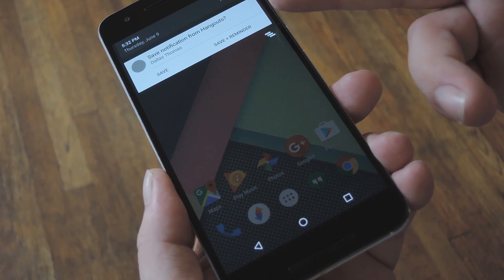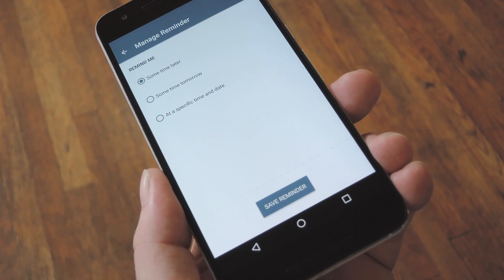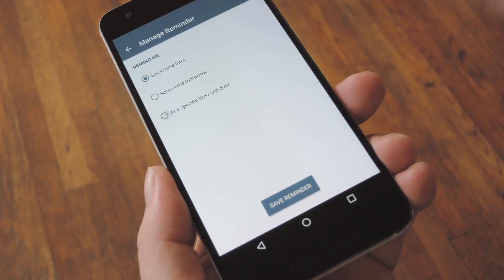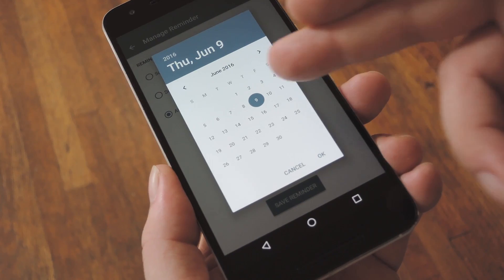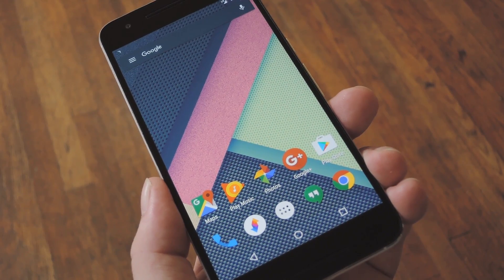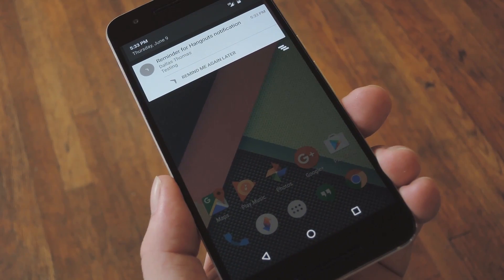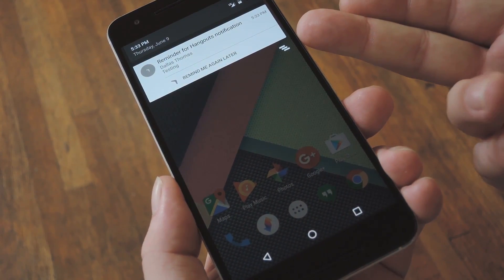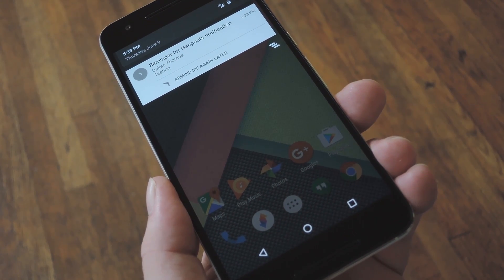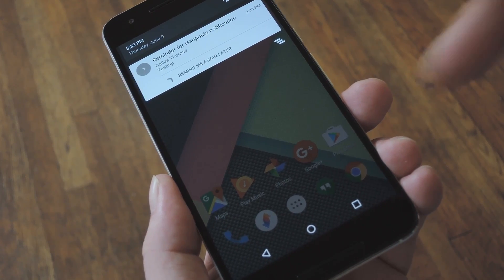or you can hit the Save plus Reminder button if you'd like to be notified about this message again later. When you do that, you'll be prompted to select a time frame — this is when the notification you just dismissed will pop back up a second time, and the options here are pretty straightforward. After you've done that, just go about your day, and when the time comes, your notification will reappear. Technically, it's Boomerang reposting the second notification instead of the original app, but it has all the same details as the first notification, so you'll be ready to deal with that message when the time comes.